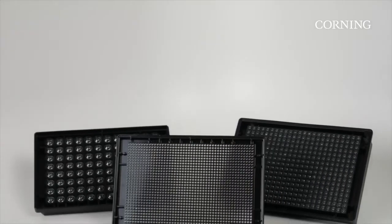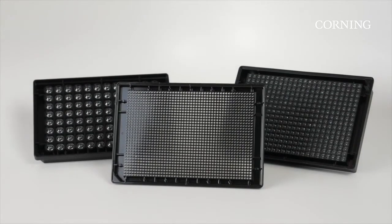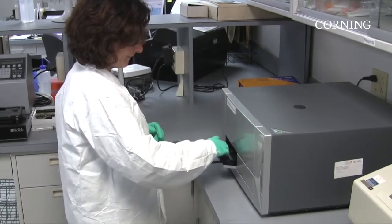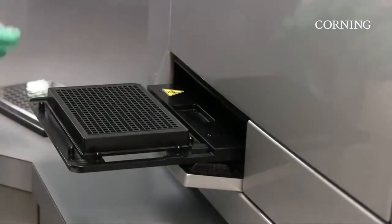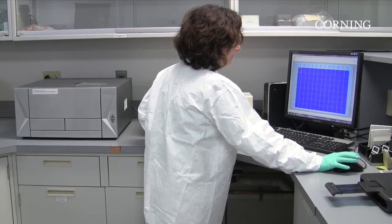To support 3D cell culture in an automated environment, Corning Life Sciences offers spheroid microplates, which feature a novel and proprietary design. The unique geometry of the microplate allows you to generate uniform spheroids with highly reproducible growth, as well as analyze in the same microplate.